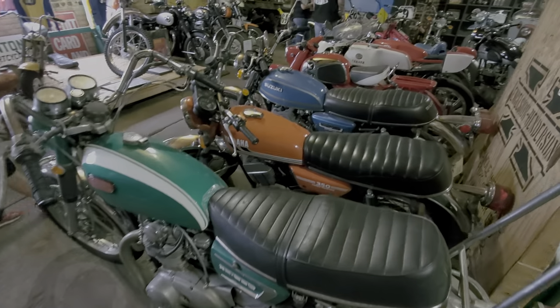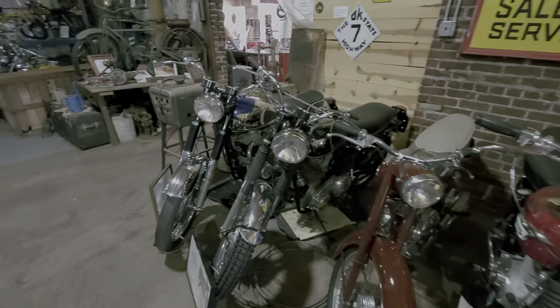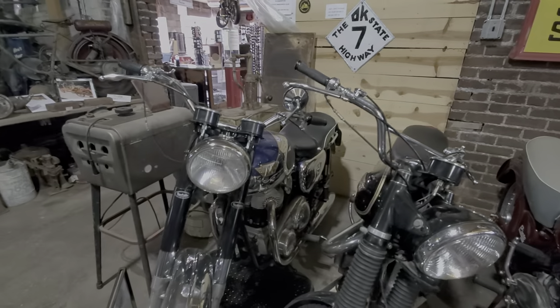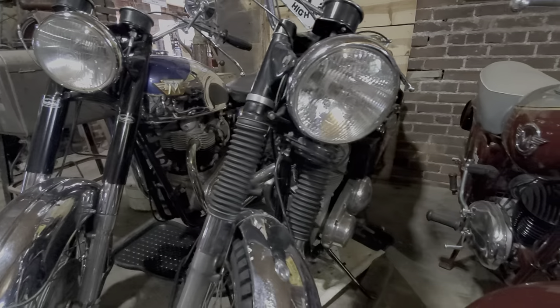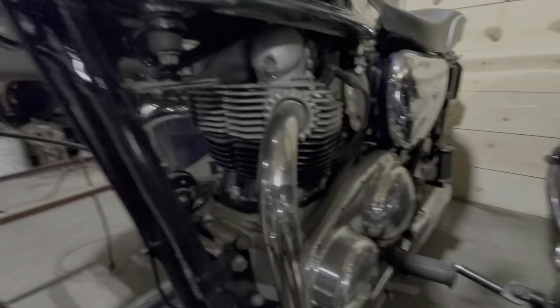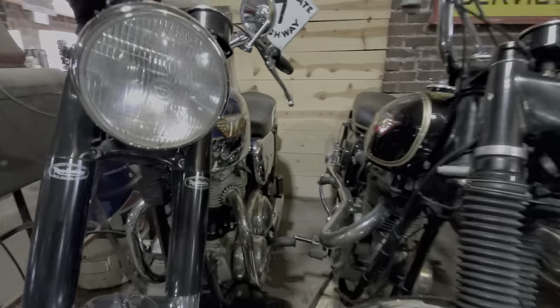Here's a couple of Yamahas and some Suzukis, a couple of race bikes over there. A couple of Matchless bikes — these are really cool bikes. It's amazing you can get two cylinders in this thing right here, one coming out the other side. Single head design.